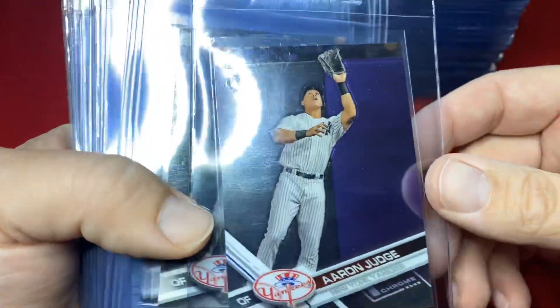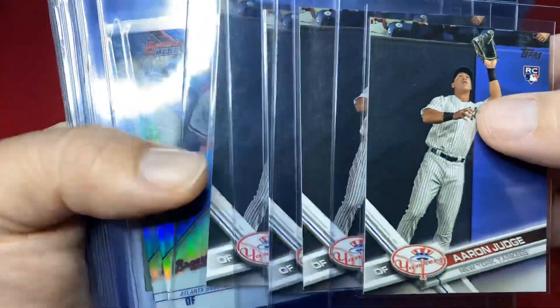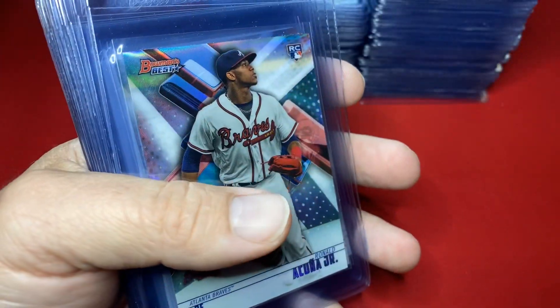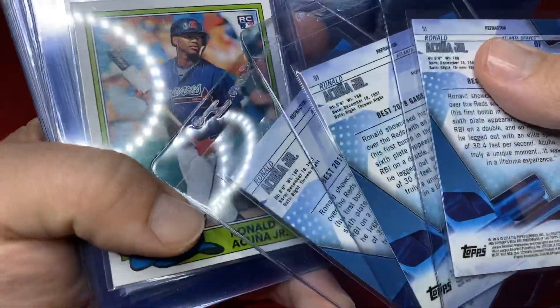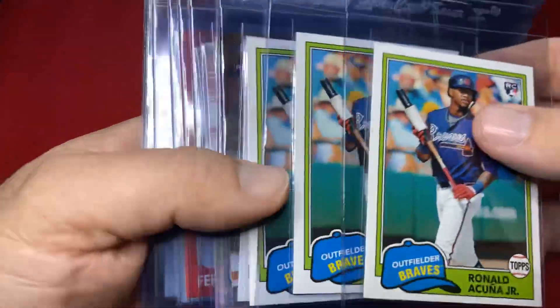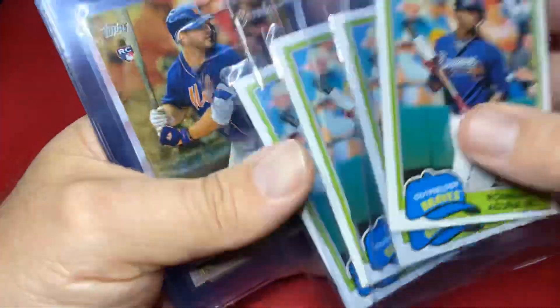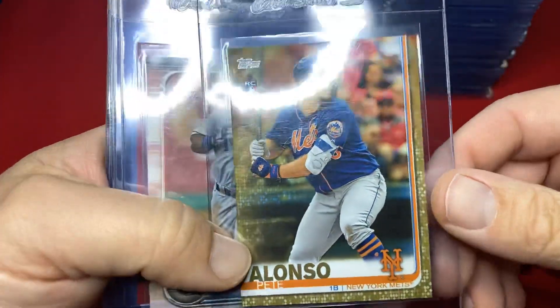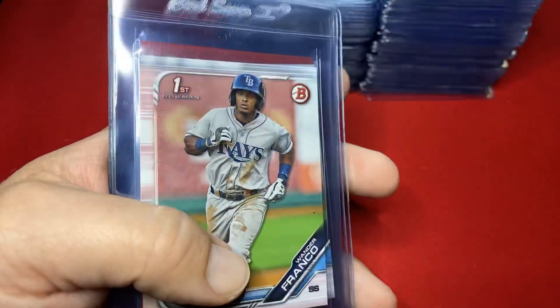Let's go through some of these. We've got an Aaron Judge Topps Chrome, multiple four Aaron Judge base cards from 2017 Series One, three Bowman Best refractors of Ronald Acuña Jr. I think this is a beautiful card — picked out my four best of this card. Archives Ronald Acuña, bought this one pretty cheap. PSA 10s on these.